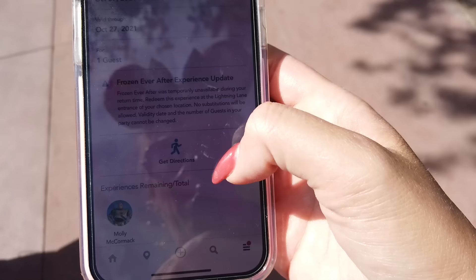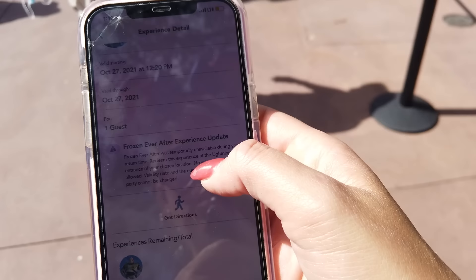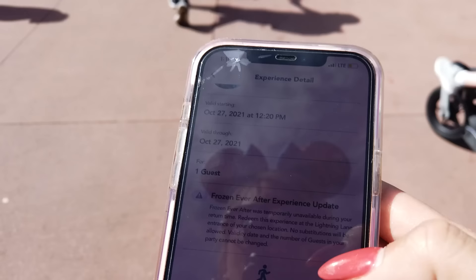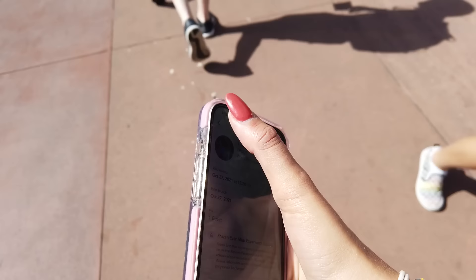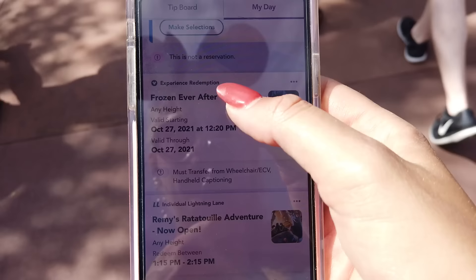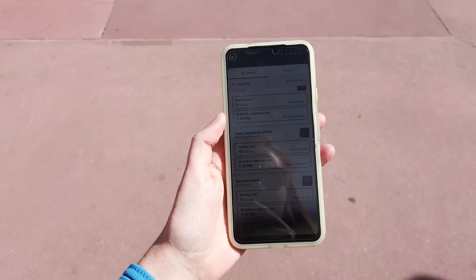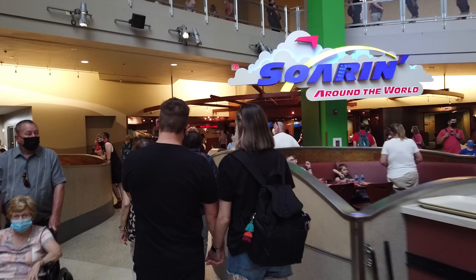Update: the Frozen Ever After Lightning Lane pass I had has transformed into an Experience Redemption pass. It says Frozen Ever After is temporarily unavailable during your return time — redeem this at the Lightning Lane entrance of your chosen location. No substitutions allowed, and validity and number of guests cannot be changed. So I still have to use it at Frozen. Interestingly, the system now considers this something different — if I wanted to, I could book another fancy ride, because Frozen is considered an Experience Redemption while Remy's is considered an Individual Lightning Lane. The system doesn't count those as the same things. My tip board is showing Soarin' at a 15-minute wait, so we might have made the right call here.